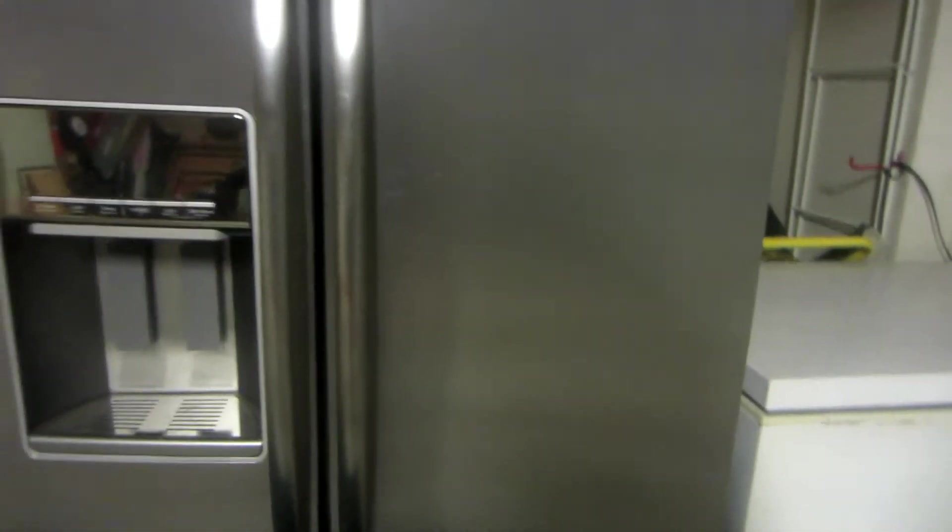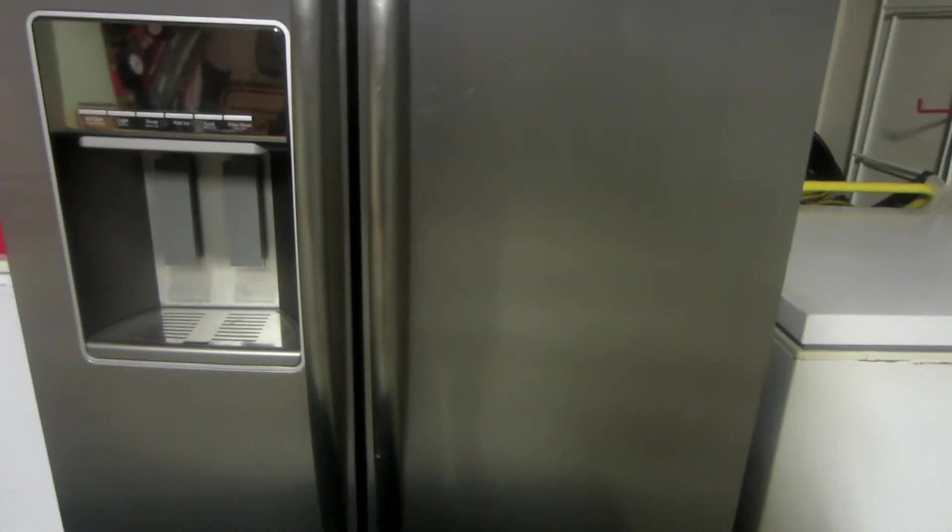I absolutely love this fridge. I was totally shocked that I won the grand prize because I was entering just hoping to win the third prize, which was just a year supply of cottage cheese — I thought that would be awesome — and I ended up winning the grand prize.